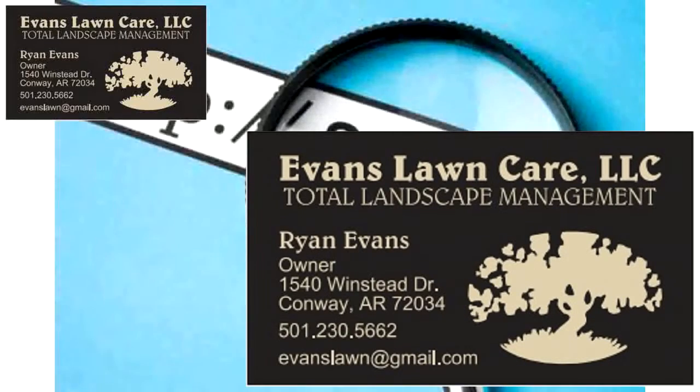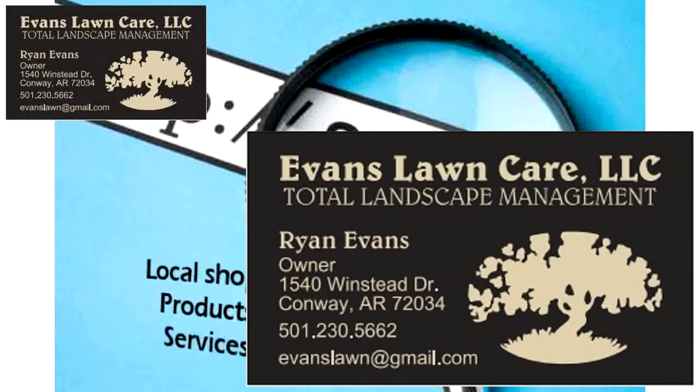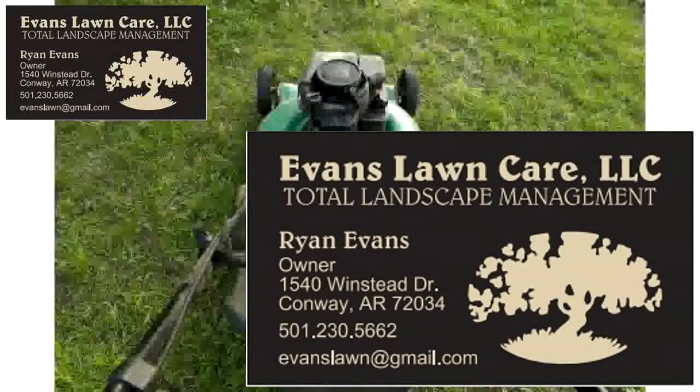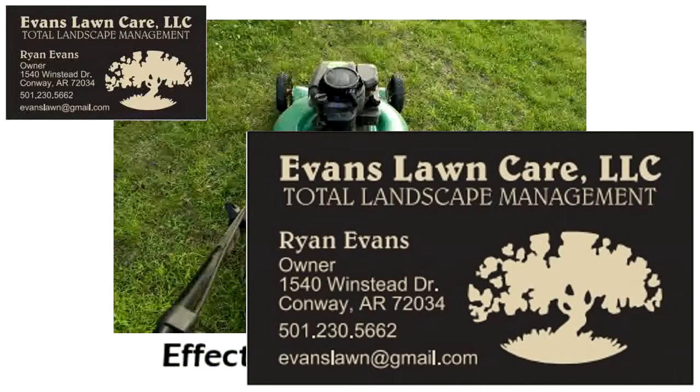Every day, people in our area use the internet to find the local shops, products, and services they need, including landscapers. And if you don't have an effective online presence, you're missing out on their business.